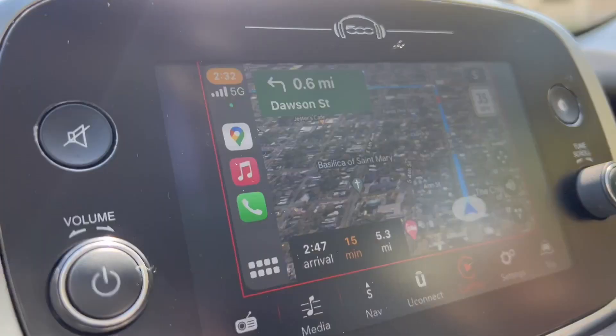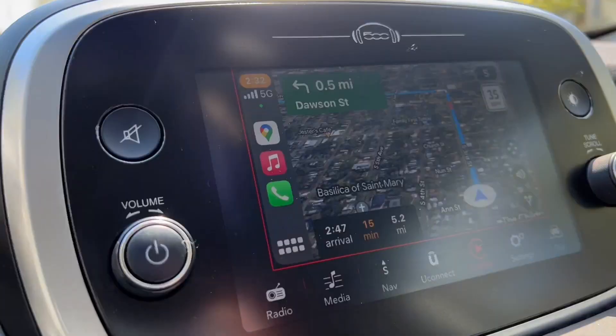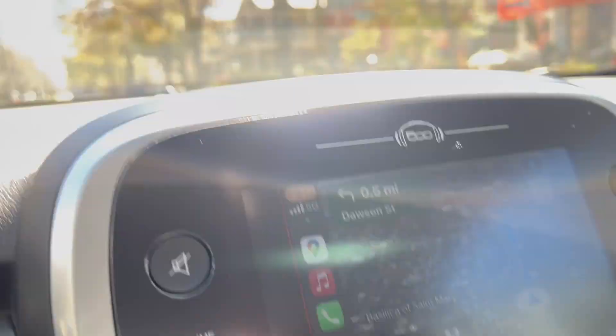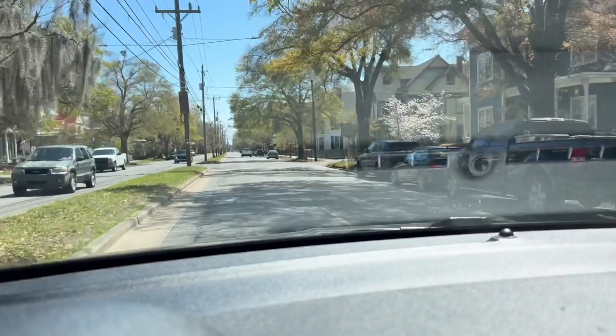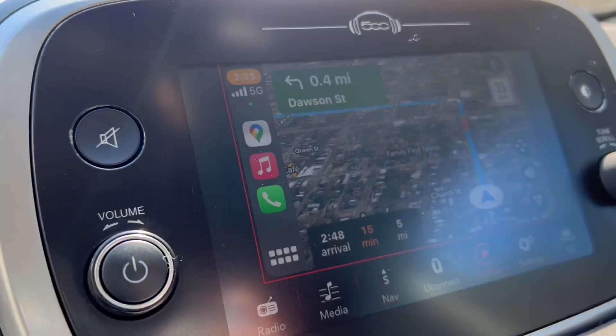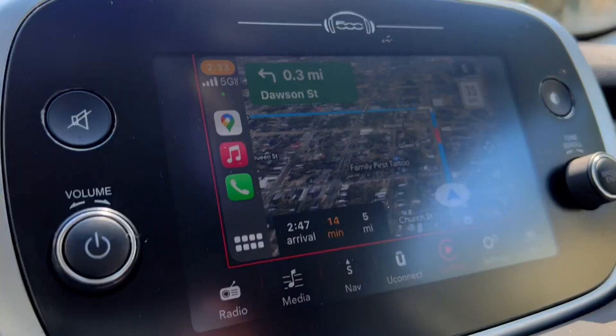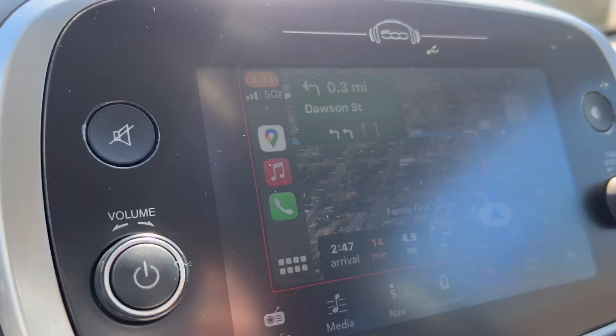I just think it's so cool that it says Dawson Street — I'm just going to wait for the GPS to tell me to turn on Dawson Street. In a quarter mile, use the left-hand lane to turn left on Dawson Street. Dawson Street!